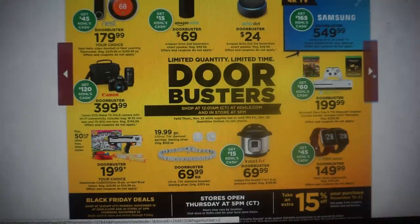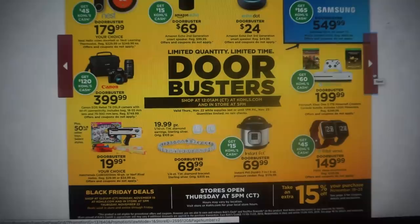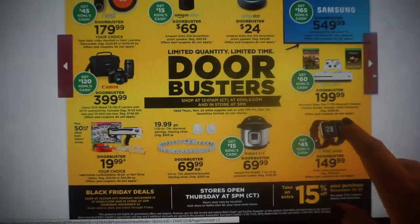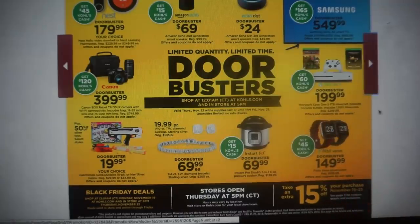The Fitbit Versa is $149.99. At the bottom there is an additional 15% off your purchase. There is a coupon on page three of this ad showing what is included and details. Some purchases may allow coupon use, but with door busters you will not be able to use that 15% — it says on each product that offers and coupons do not apply.